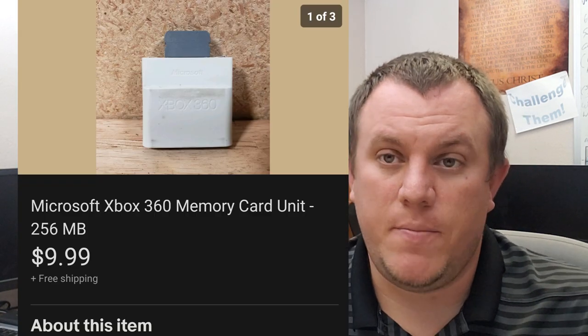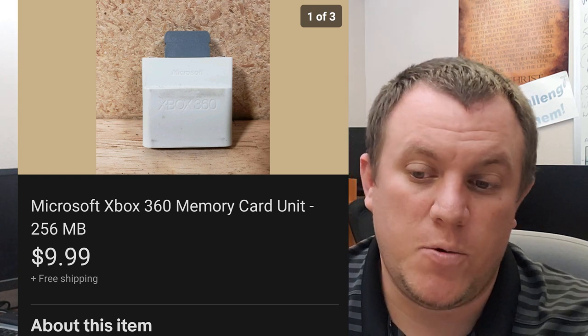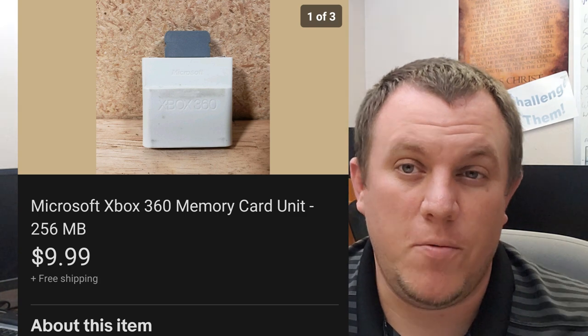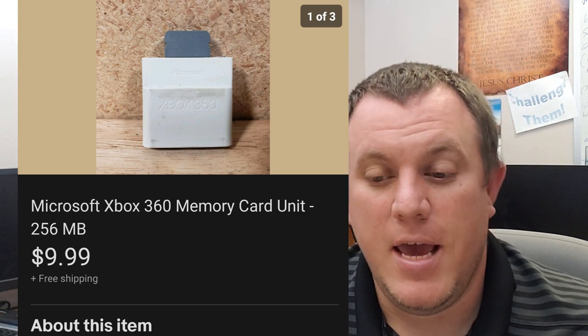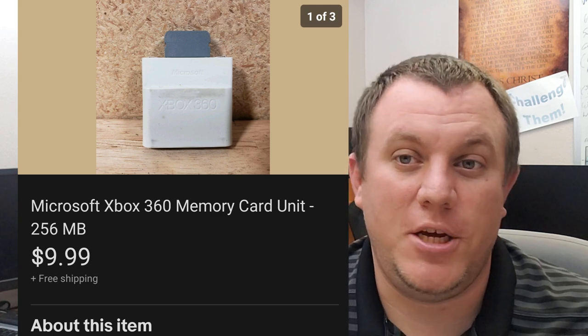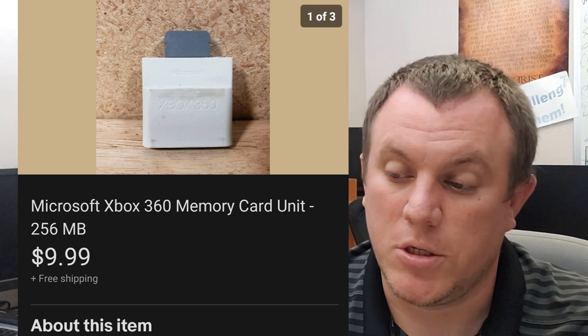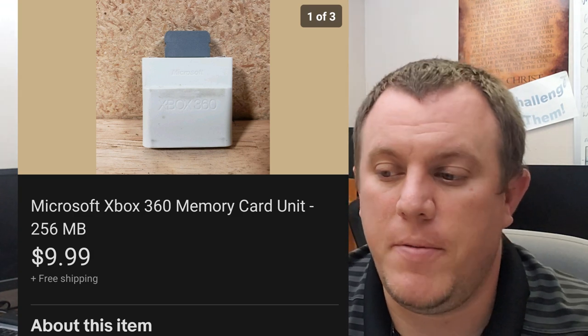A Microsoft Xbox 360 memory card — this is the 256. It does not work with every 360 system; I think it works only with the original. Sold it for $10. The lady who bought it had a newer unit and it would not work with hers. She opened a return but never shipped it back, so the return was closed out. You can get $10 for these if you find them, so it might be worth your time.